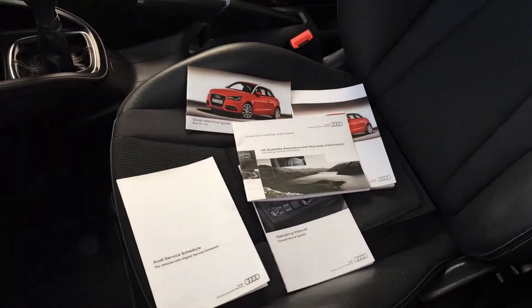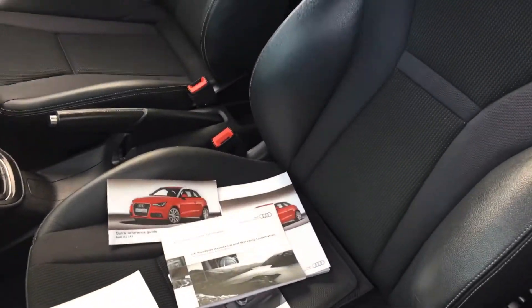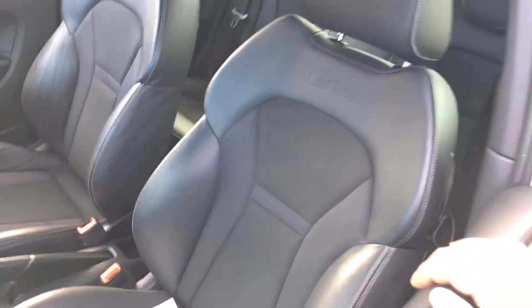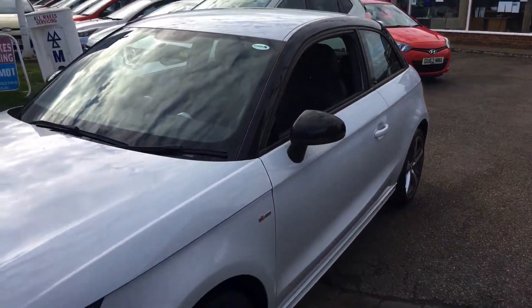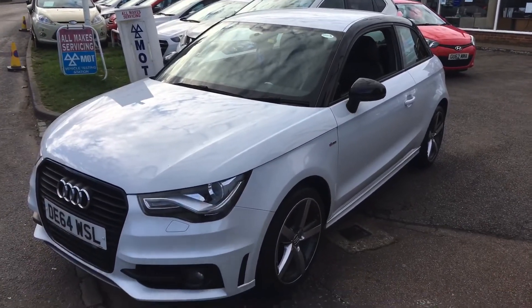There's the service records — a digital service record on this vehicle. So it's a lovely car, well worth a drive. Give us a call if you'd like to arrange a drive and we'll get that sorted for you. Thanks so much for your time.